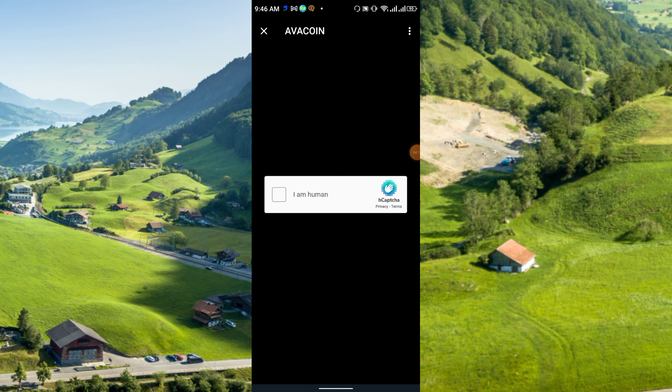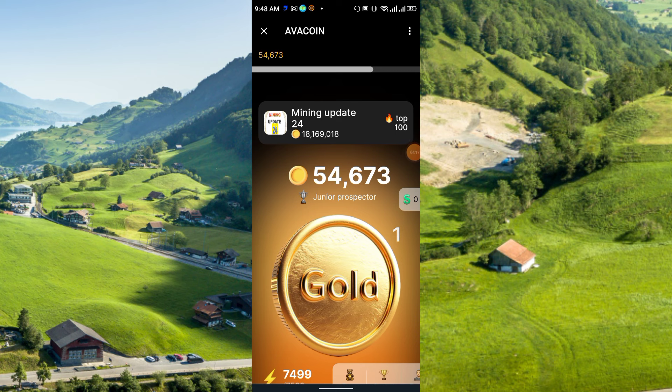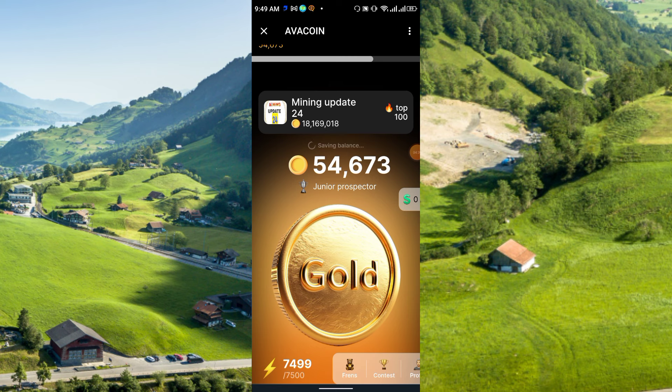This is the main interface — you simply have to collect gold daily and this gold will be converted to USD. Daily you can earn 7,500. There is also a friends section, contest, profile, and post at the bottom.